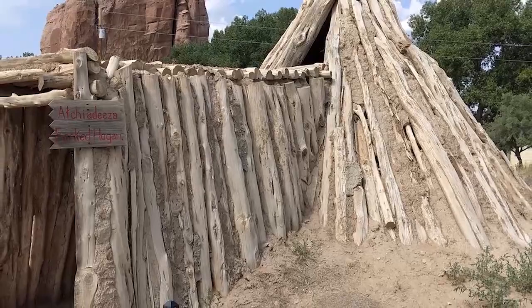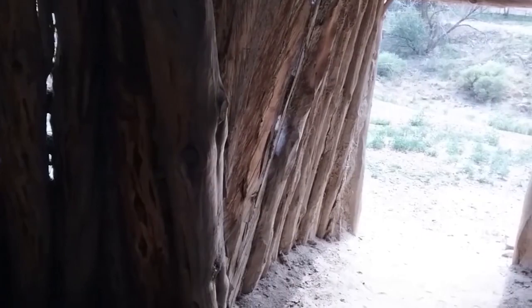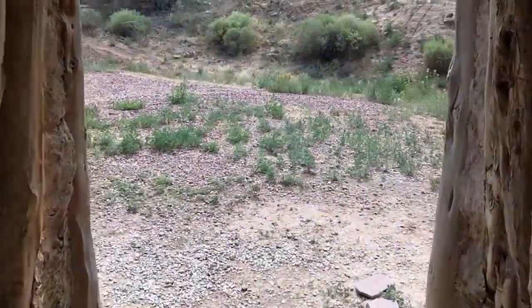This Navajo fork-sticked Hogan is a conical-shaped earthen lodge built by First Man and First Woman after emerging into the present-day Fourth World. They were met by Atse Hastiin, chief deity and also called the Grandfather of the Holy People, who instructed them on how to build their Hogan. Male Hogans are constructed mainly to hold ceremonial chants and healing rites, not for living in.